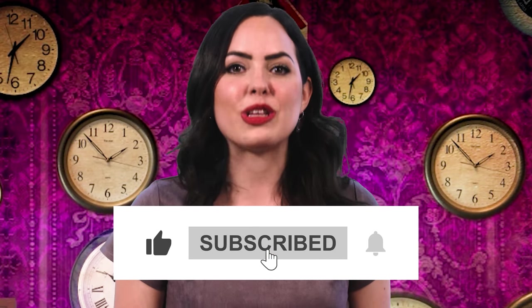But before all else, remember to like, subscribe, and ring that bell. You don't want to miss out on any of our future videos.